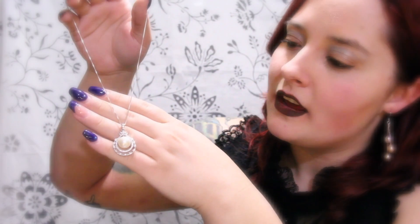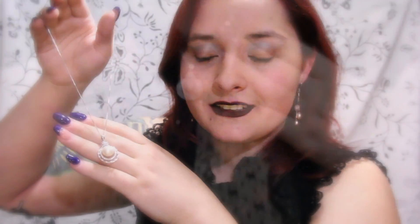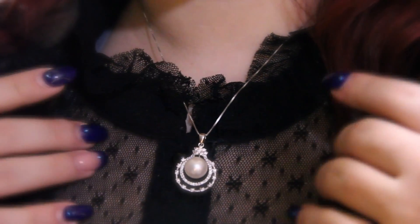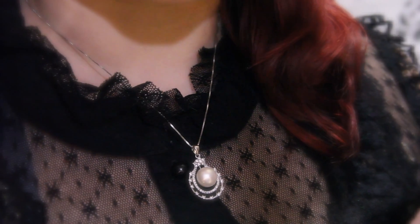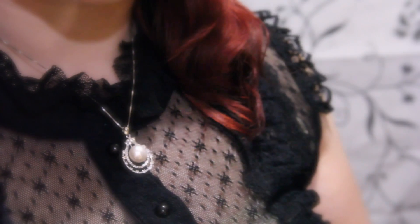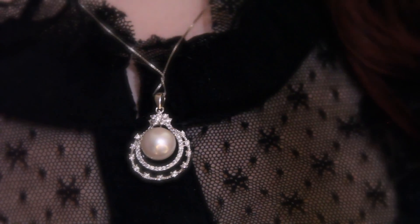And we will again show you how this necklace looks while wearing it. The slight teardrop formation clearly surrounds the pearl and highlights it. At the very top of this piece, you can also see a little tiny flower within the little sparkles.